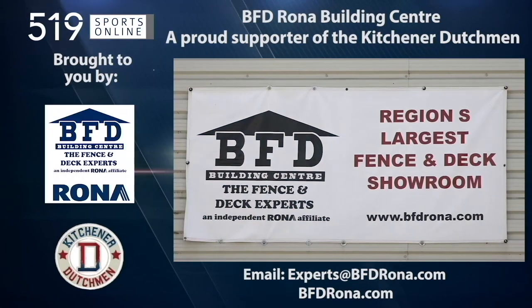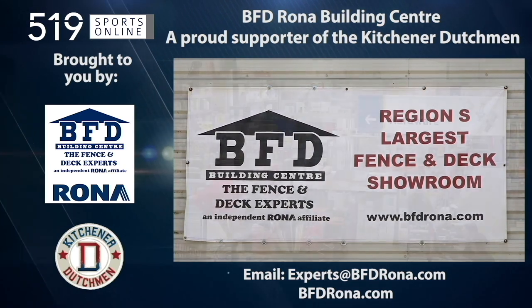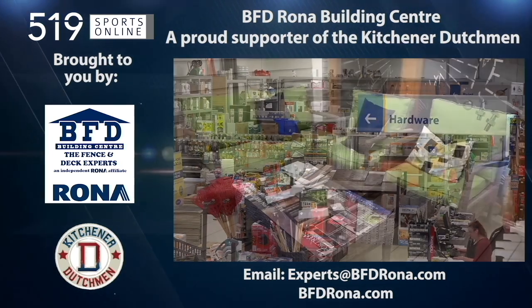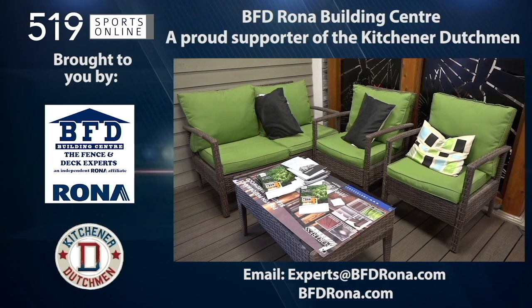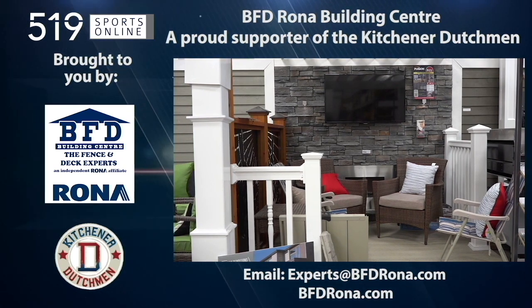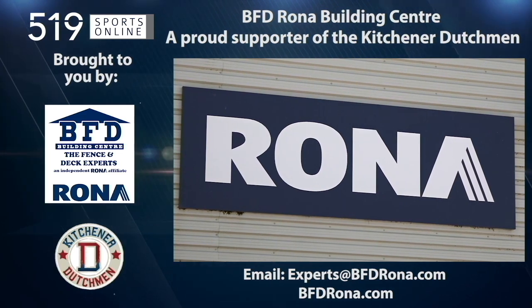This local sports report is brought to you by BFD Rona, a proud supporter of the Dutchman. BFD is KW's only Rona store with a complete line of lumber, hardware, and building supplies. For your next project, visit BFD Rona at Fourwell Road and Victoria Street North in Kitchener, or email experts at bfdrona.com.